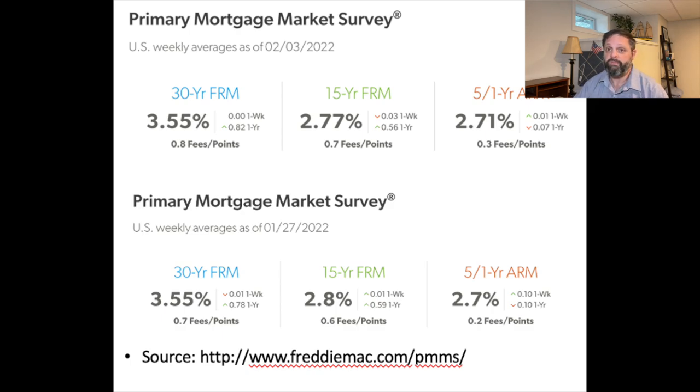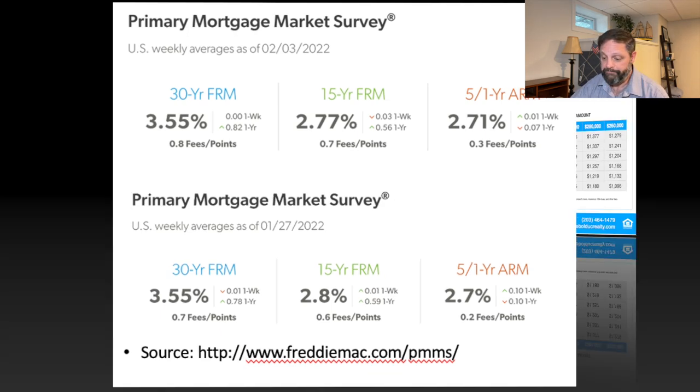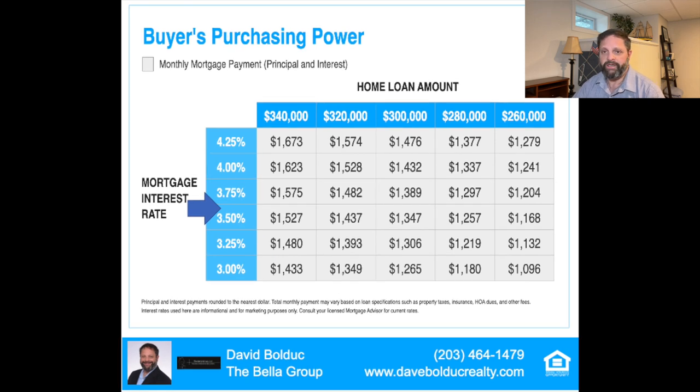So there's going to be some impact for buyers. This chart is for reference only — the best way to know what your payment would be based on your financial situation is to talk to a lender. This is principal and interest only; it doesn't take into account taxes and insurance. But you can see that payments vary significantly based on interest rates and the amount of the loan. I'll have a link to this in the description as well.